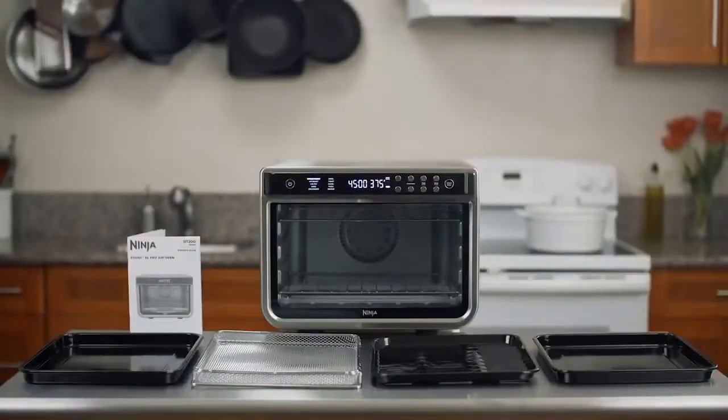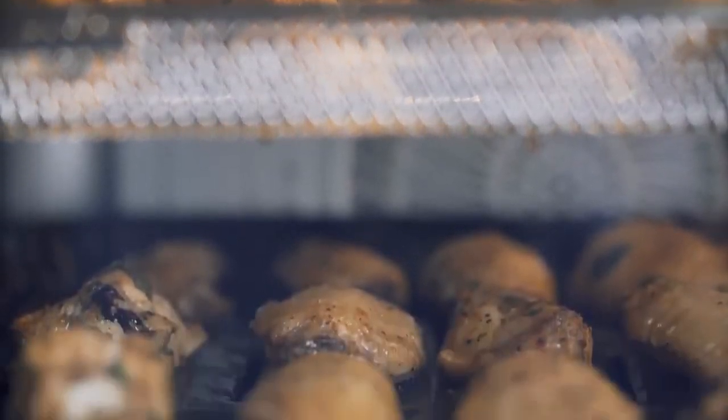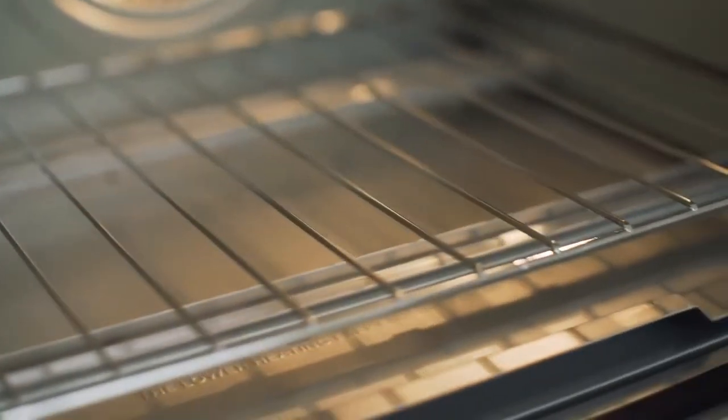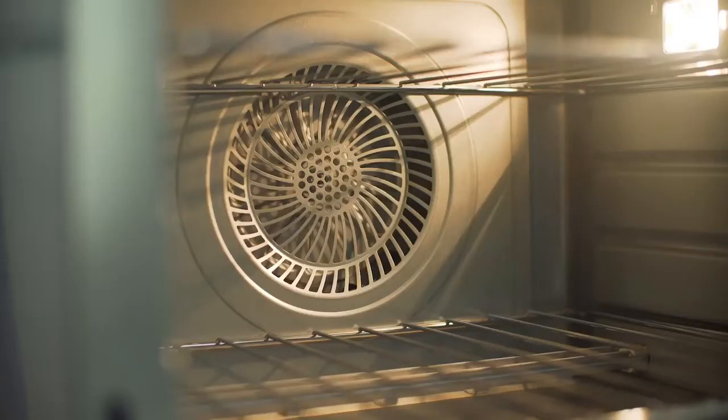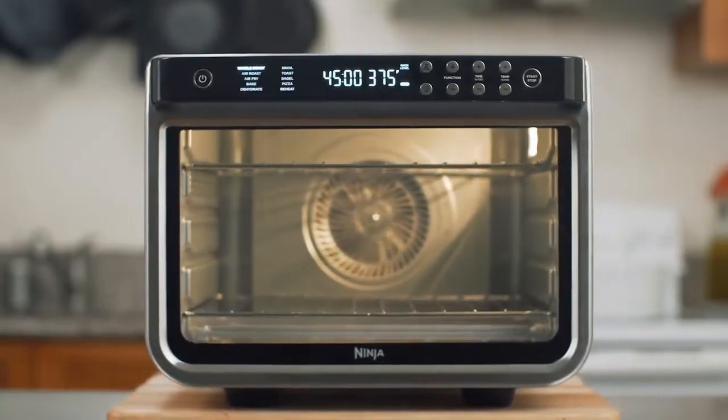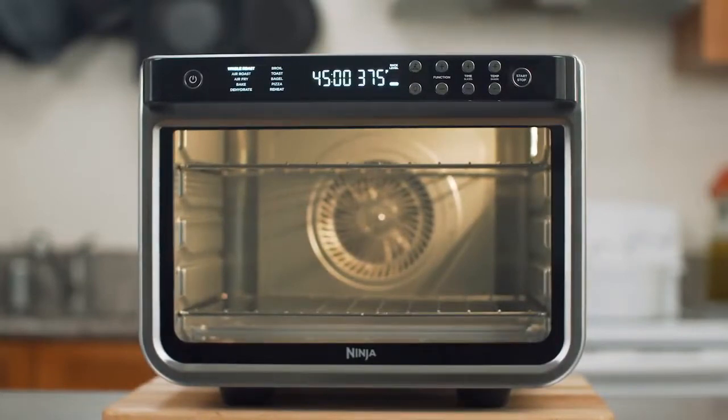The Ninja Foodi 10-in-1 XL Pro Air Oven DT201 did a good job of air frying Brussels sprouts, chicken wings, breaded chicken, and homemade french fries, but was poor with frozen french fries. It roasted a whole chicken beautifully and produced a satisfactory result when broiling burgers. It excelled at baking a cake and cookies, and reheated a frozen pizza perfectly. White bread was toasted evenly, but bagels didn't brown as well.